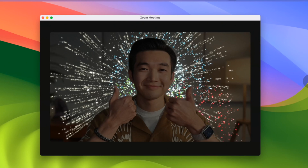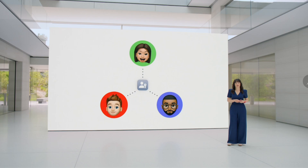So there are several upgrades to the camera — if you're doing video calls using Zoom, Google Meet, or Teams, you will have these effects and features available.